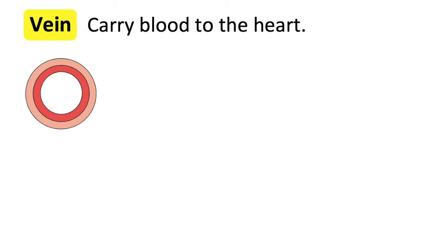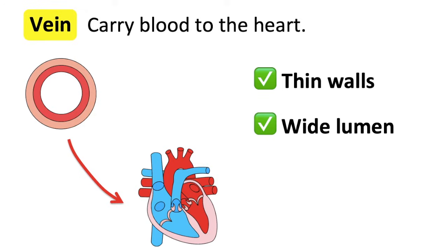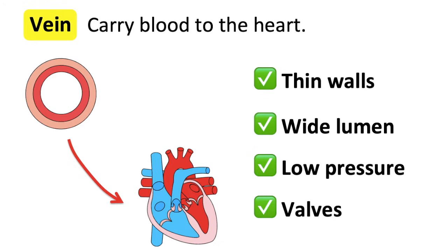Veins carry blood to the heart, transporting deoxygenated blood, carbon dioxide and other waste from the body back to the heart. For example, the pulmonary vein and the vena cava. Veins have thin walls and a wide lumen. The blood flowing through veins is at low pressure; therefore the blood requires some help to ensure that it doesn't flow backwards. This is why there are valves, which ensure that the slow-moving blood only flows in one direction.